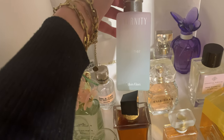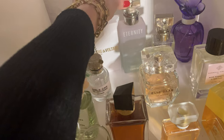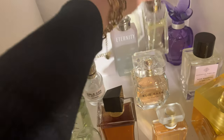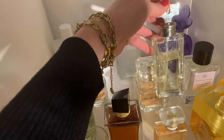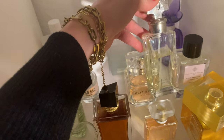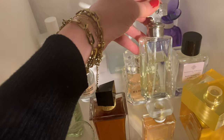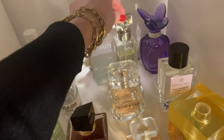Eternity Summer is a lighter version; I wouldn't buy it again, but I layer it with my favorite, which is 'Eternity' from Calvin Klein. That's an oldie but goldie — I really think this scent is gorgeous. Men love it, it's very feminine, elegant, and sexy with heliotrope and lily. I've loved it for years and it will always stay in my collection.